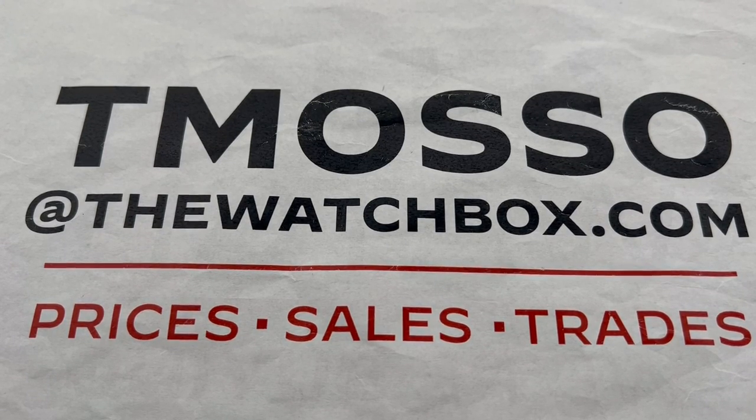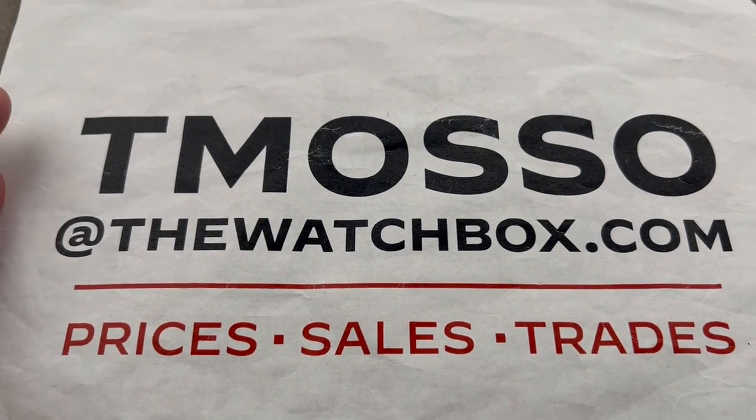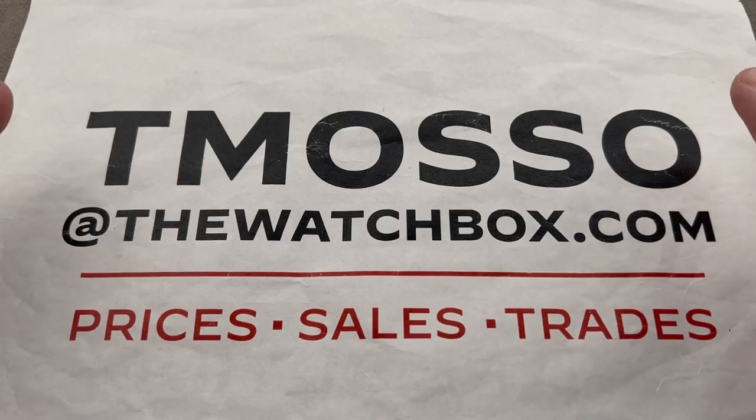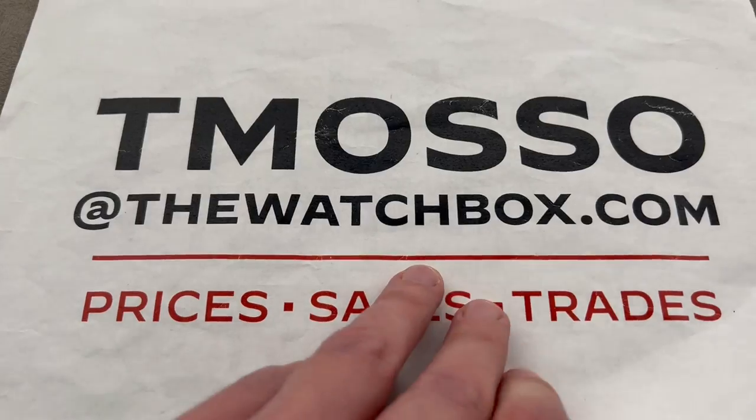Hi, I'm Tim. Welcome to Watchbox and thanks for logging on. We are waking up with watches and everything you see is for sale. The best way to start your weekend — even if it's just out of curiosity — reach out to me directly about pricing, accessories, or extra photos of any watch you see here.